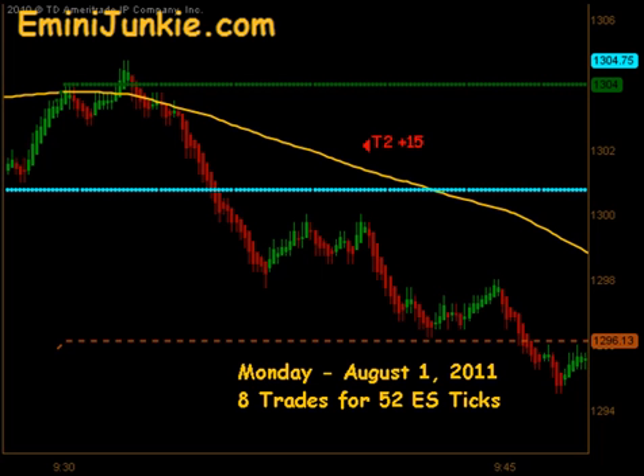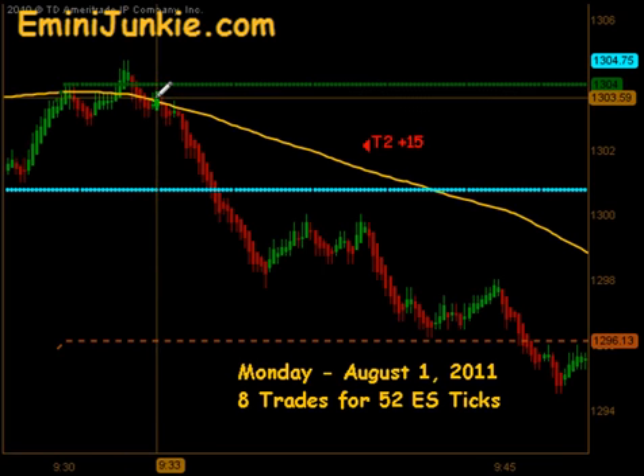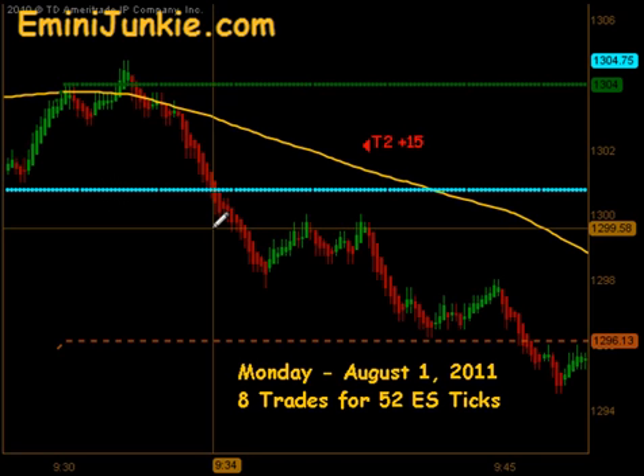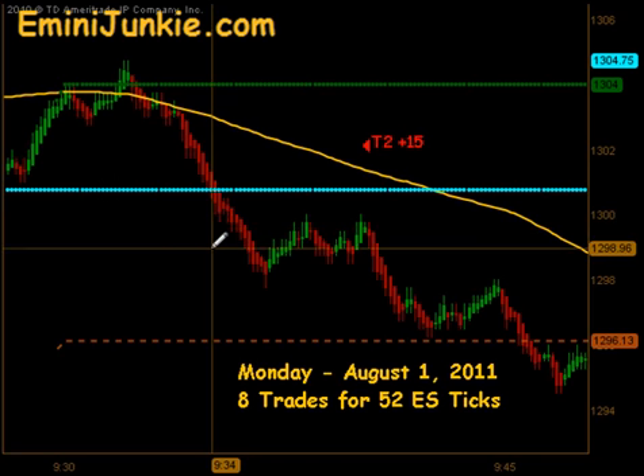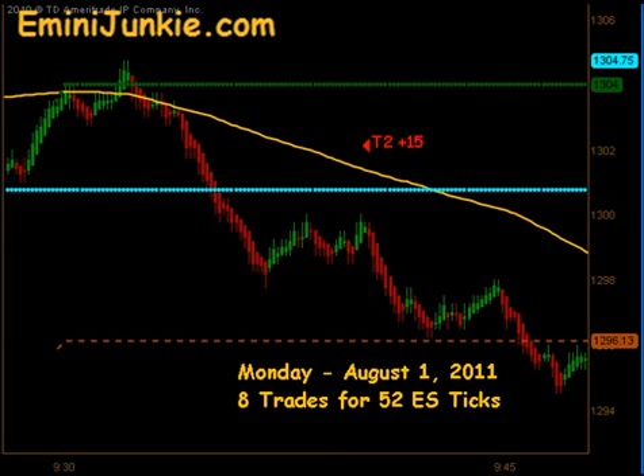We opened up this morning right around 13.03 and a quarter, and the market just made a quick little move above the open by a couple of ticks and then came down through our moving average. You can see this very fast move set up a nice extension for us around 1300. That did produce Targets 1 and Targets 2 for a nice swing of 15 ticks to the downside.